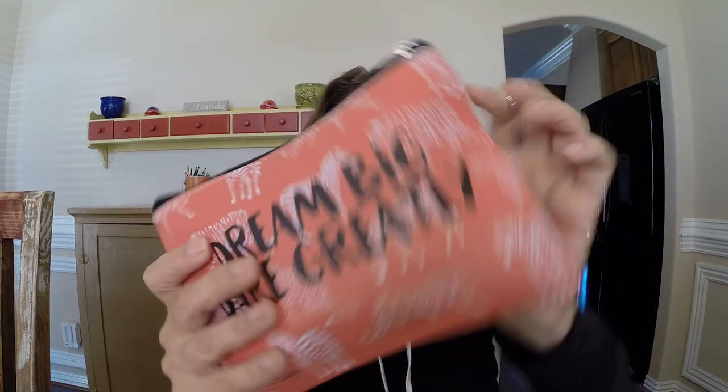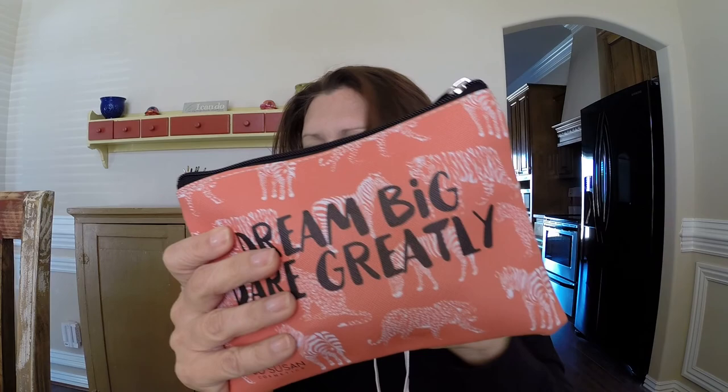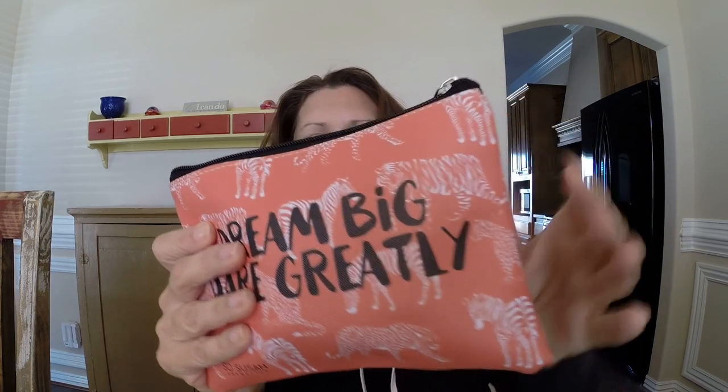I think this is a really cute bag — this is the January bag. It's actually a plastic canvas and the print is on the bag itself, not an iron-on, so I think this is a great improvement for So Susan. Let's get into it and see what products we got for the month of January.